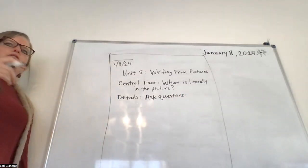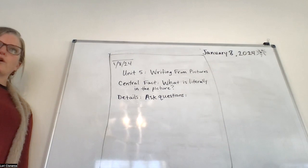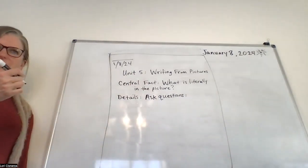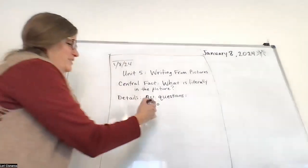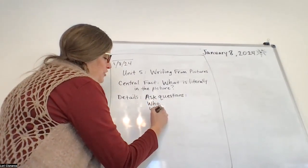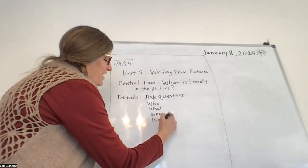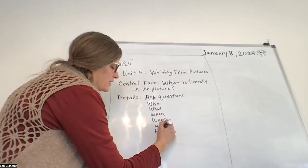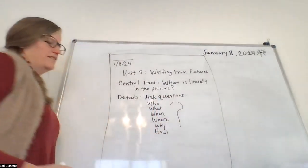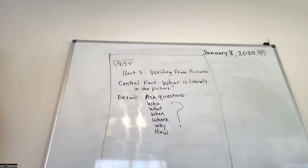When you look for details about the story you're writing, you're going to ask questions — the big six. There's six of them: who, what, when, where, why, and how. I want you to put a giant question mark there just for fun. These are the questions you ask when you think about something — they mull around in your head. If you hear your stomach growling you might start thinking: when is dinner, what are we going to eat, where is my mom, where's the pizza?